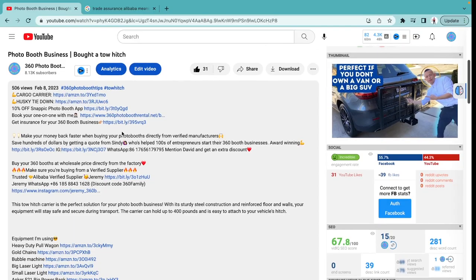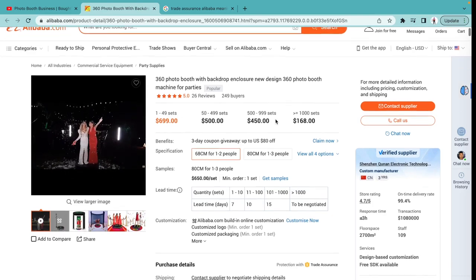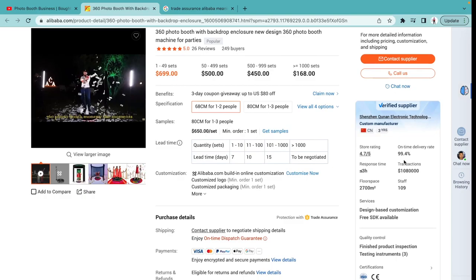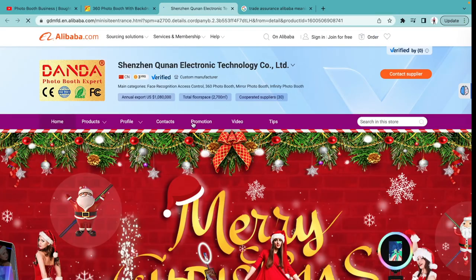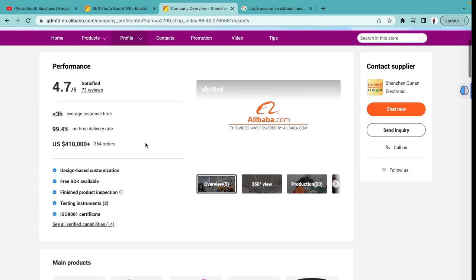I'm going back to my YouTube page to go over my second supplier, Jeremy. I also purchased a 360 booth from Jeremy and I want you guys to get a look at their page as well so you have something to compare it with. Whenever you're buying anything — it doesn't have to be booths — this same process applies when filtering out suppliers to make sure you don't get shortchanged. Again, Jeremy is a verified supplier with an on-time delivery rate of 99.4%, almost 100%, and a 4.7 store rating. Let's go visit their company page.